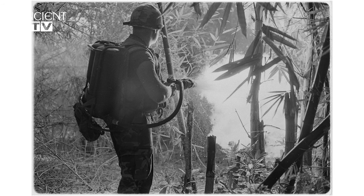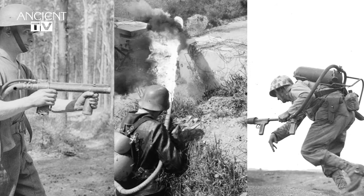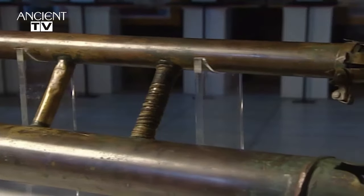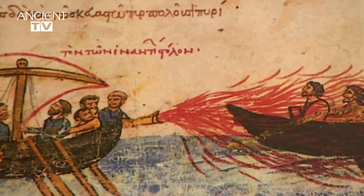During the 20th century a new weapon was used on the battlefield the likes of which had never been seen: the flamethrower. A devastating weapon — but did you know it was pioneered nearly 1200 years before World War II, during the Byzantine Empire?